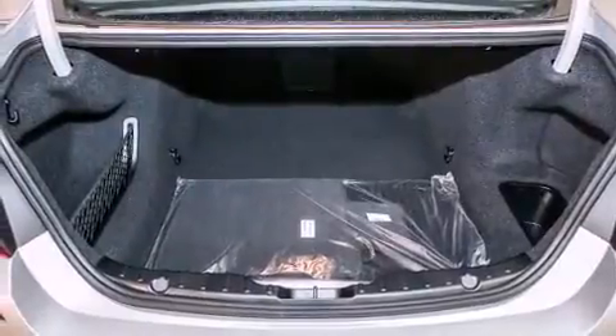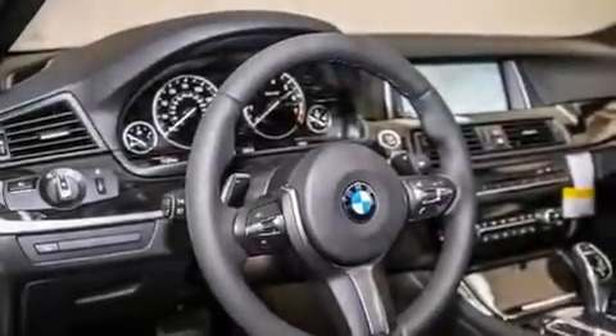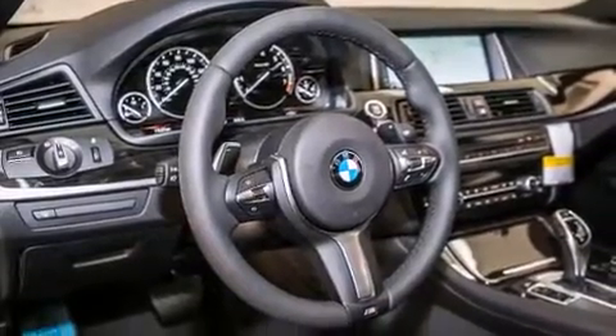Its top features and packages include the premium package, a rear-view camera, comfort access, satellite radio, and Dakota leather upholstery.